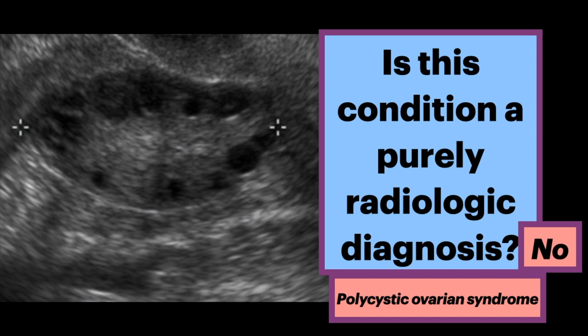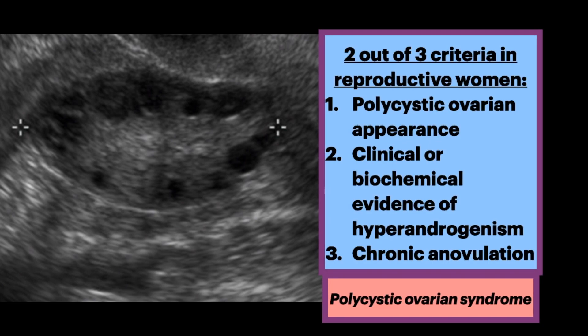Although an individual may have a sonographic appearance of polycystic ovaries — i.e., polycystic ovarian morphology — that diagnosis is not made unless two out of three of the following criteria are met in reproductive women: one, polycystic ovarian appearance; two, clinical or biochemical evidence of hyperandrogenism; and three, chronic anovulation.